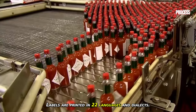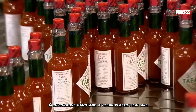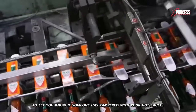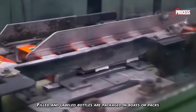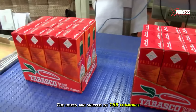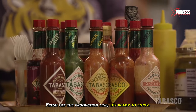Labels are printed in 22 languages and dialects. A decorative band and a clear plastic seal are placed over the cap, providing tamper evidence for consumers. Filled and labeled bottles are packaged in boxes, ready for storage and distribution. The boxes are shipped to 165 countries and territories worldwide. Fresh off the production line, it's ready to enjoy.